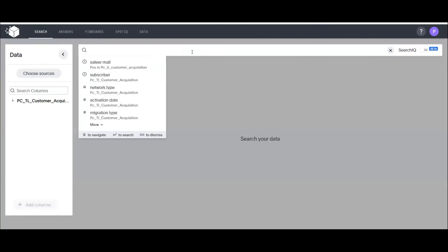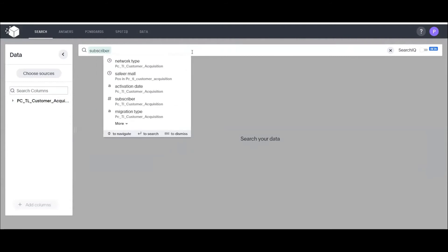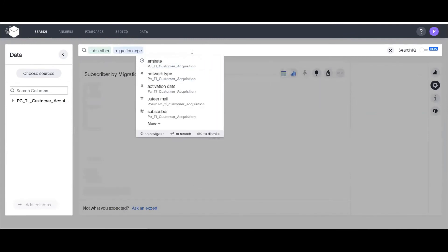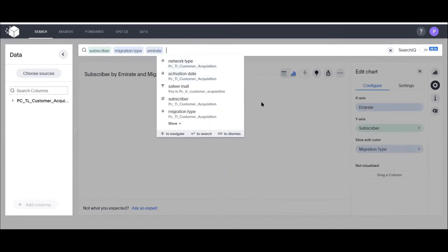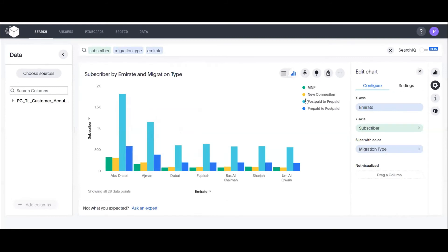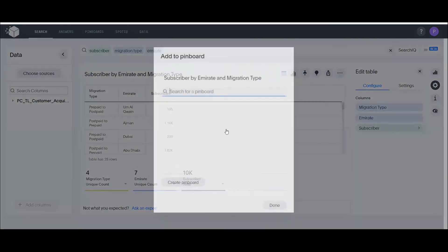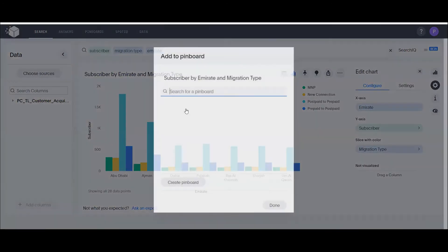John finds this insight useful and pins it to a dashboard — creating a pinboard named 'acquisition.' The second requirement is migration type by emirates. John selects subscriber count, migration type (prepaid to postpaid or postpaid to prepaid), and selects emirates. By default it shows a bar chart, but it can be switched to a cross tab and pinned to the dashboard.